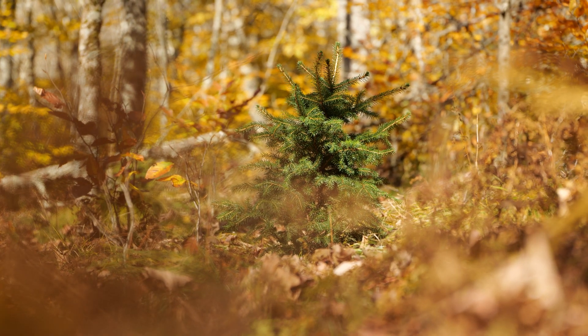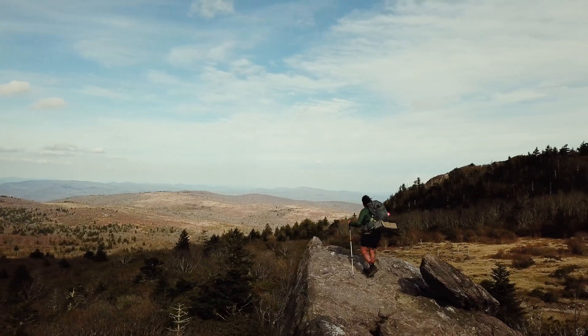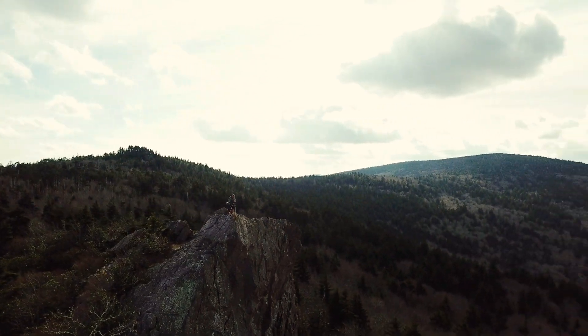I'll be able to bring my kids back here and see the work that we were able to accomplish, and really give them a sense that there is still a lot of hope to be had — even through climate change — because we are restoring red spruce on this landscape.